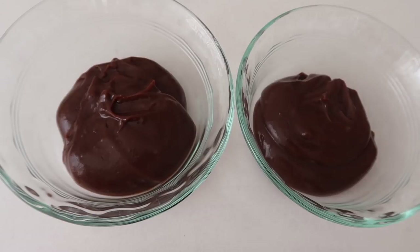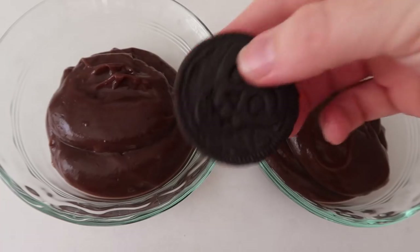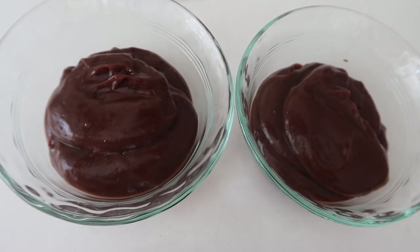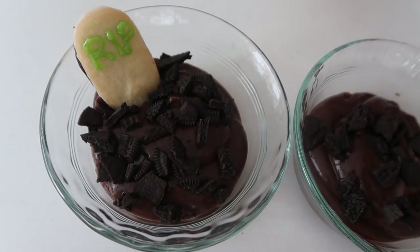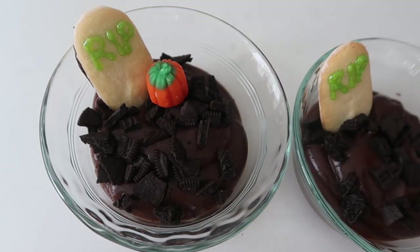I just put the pudding in two bowls, then I took some Oreos — or you could use cookie crumbs — to make the dirt. I crumbled them all up and sprinkled them right on top of the pudding. Then you can go ahead and add your gravestone to all of your pudding cups, and I like to add a little pumpkin on the side just for fun. Look how cute they turned out!